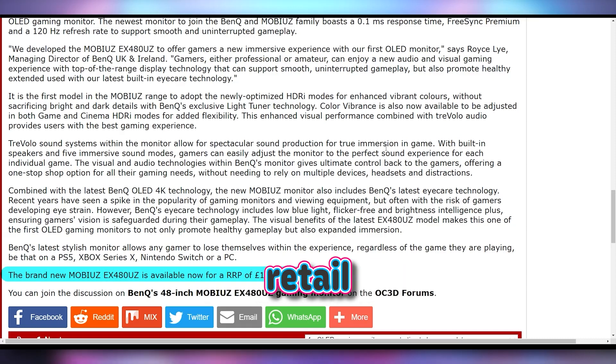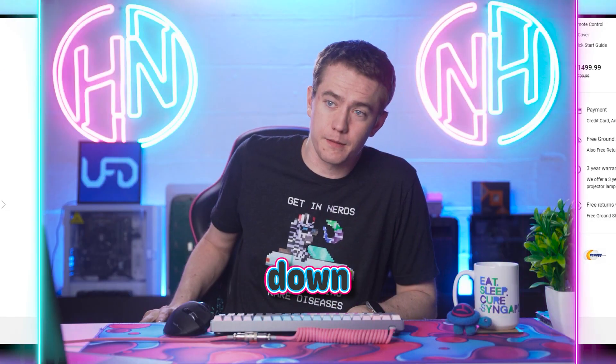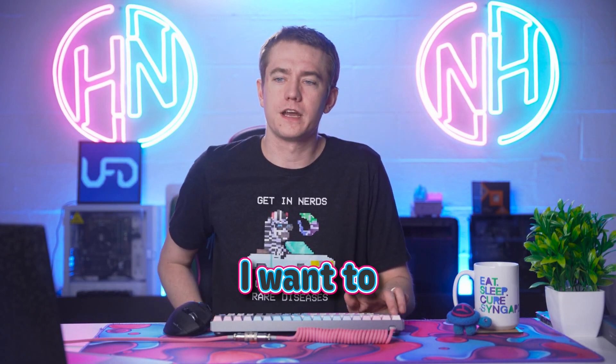You just have to stomach the recommended retail price of 1,599 pounds. Here in the US, we're looking at roughly 1,500 US dollars. Is that worth it to you? Let me know down below in the comments, or what do you want more to make that price worth it? I want to hear from you down below.